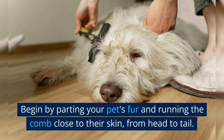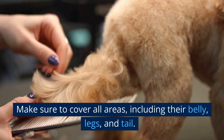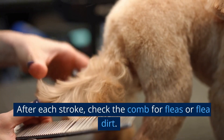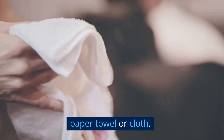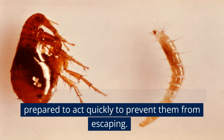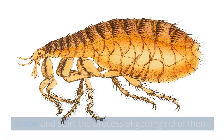Begin by parting your pet's fur and running the comb close to their skin, from head to tail. Make sure to cover all areas, including their belly, legs, and tail. After each stroke, check the comb for fleas or flea dirt. If you find any, wipe the comb off onto a damp paper towel or cloth. Fleas are known for their jumping ability, so be prepared to act quickly to prevent them from escaping. If you discover fleas on your pet, it's time to take action and start the process of getting rid of them.